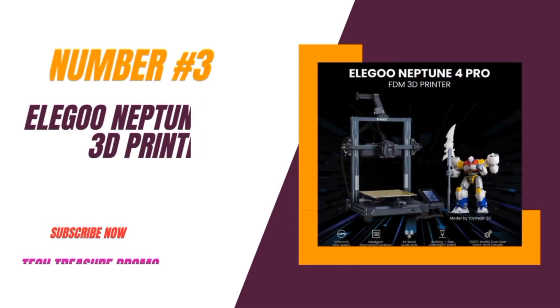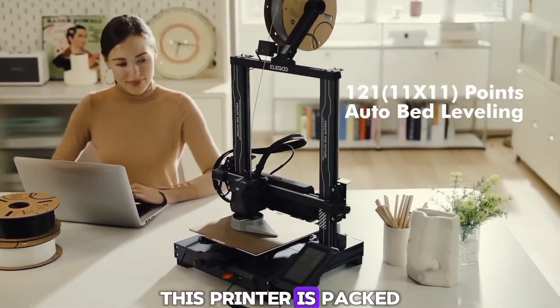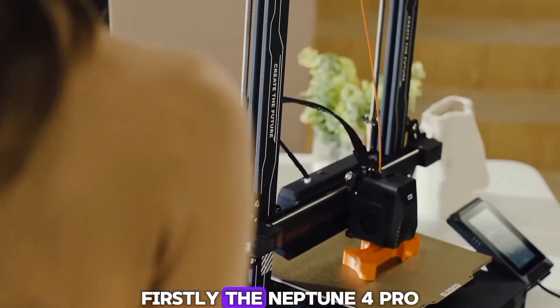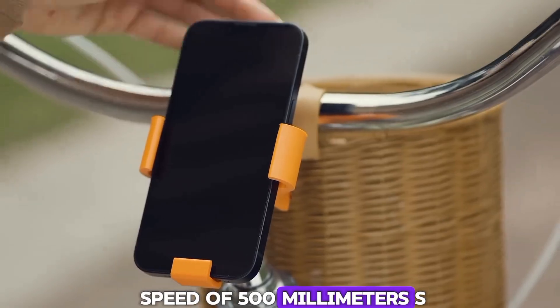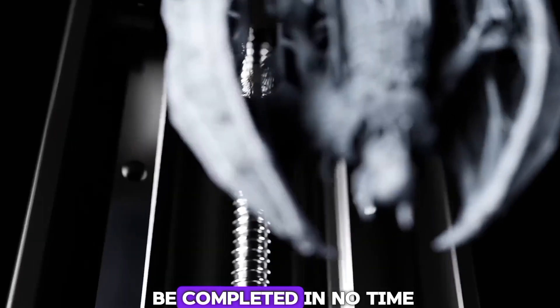Number 3: The Elegoo Neptune 4 Pro 3D Printer. This printer is packed with features that make it a standout in the 3D printing world. The Neptune 4 Pro boasts a lightning-fast speed of 500mm/s — thanks to the onboard Klipper firmware, your printing tasks will be completed in no time.